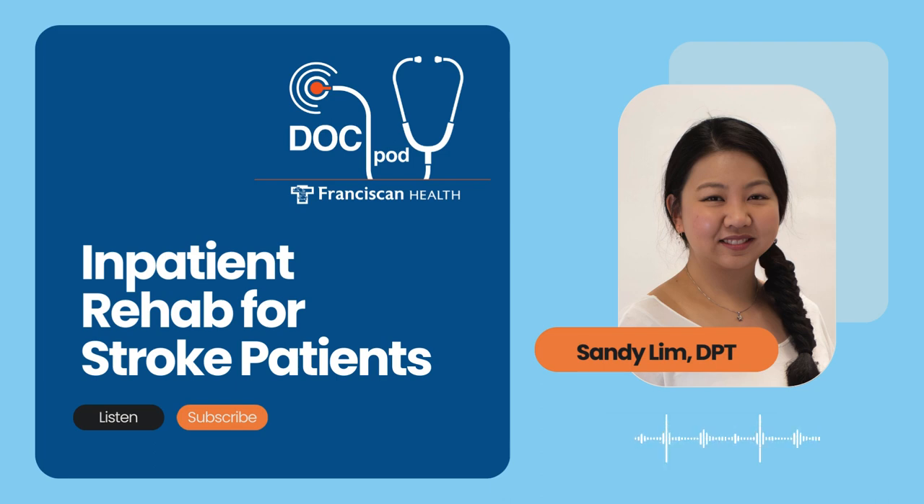These milestones and accomplishments are really gratifying for you and the entire team at Franciscan Health. Thanks so much — you stay well. To learn more about inpatient rehab, visit franciscanhealth.org and search inpatient rehabilitation. If you found this podcast helpful, please share it on your social channels and check out the full podcast library for additional topics of interest. This is the Franciscan Health DocPod. I'm Scott Webb. Stay well, and we'll talk again next time.